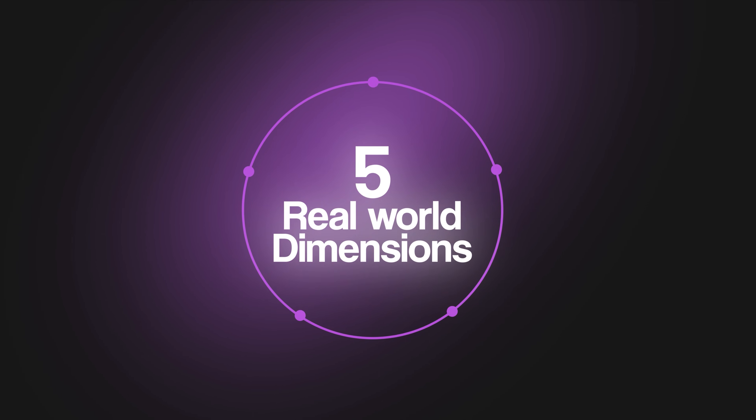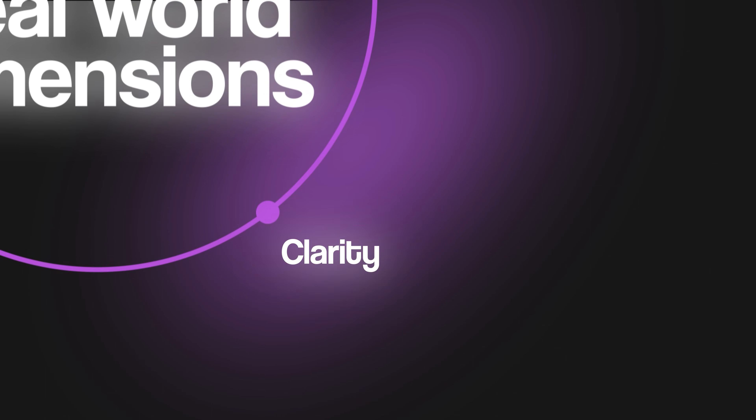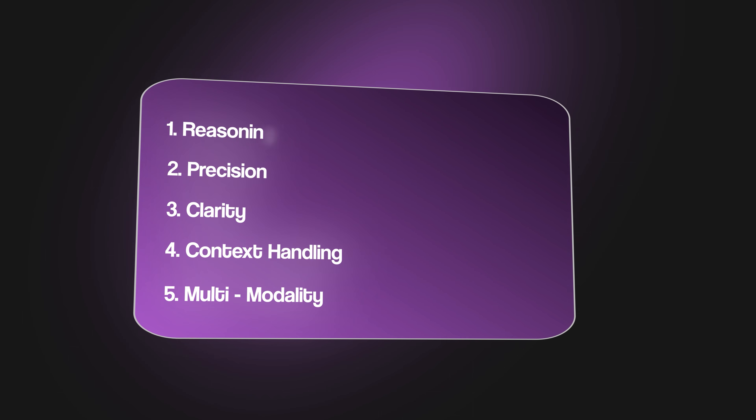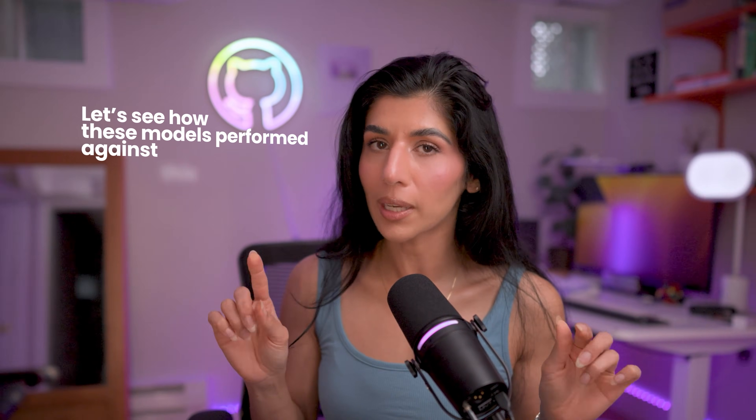To make this fair, I didn't just eyeball it. I built a scoring framework across five real-world dimensions — the ones that actually matter for you and me. The five dimensions are reasoning, precision, clarity, context handling, and multimodality. I assigned a weight to each of these dimensions and defined what they're actually measuring. These weights create a balanced performance score out of 100.